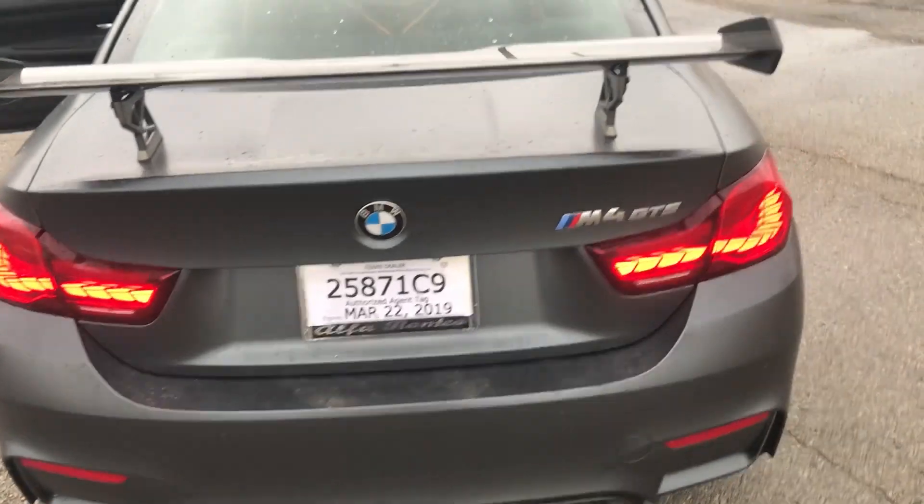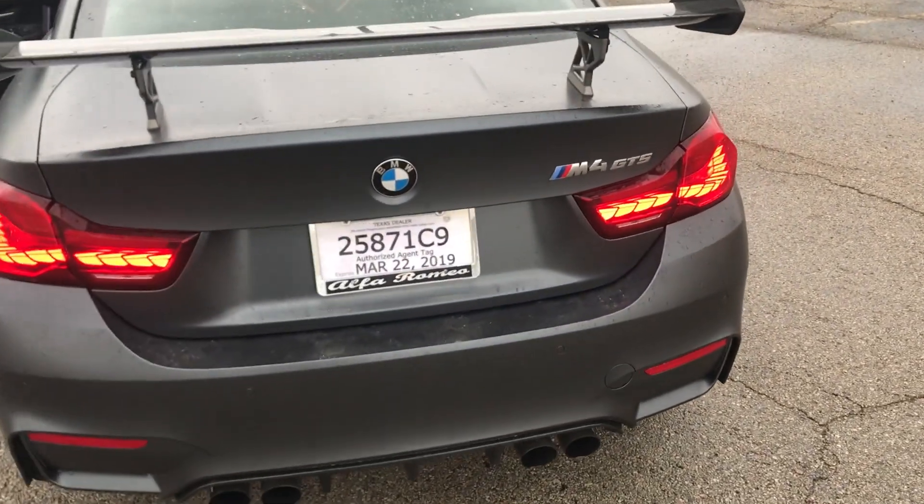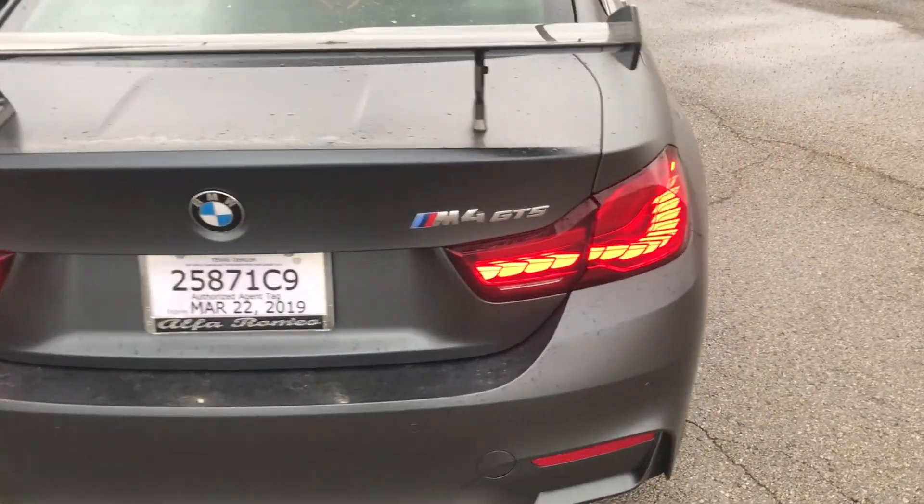The taillights are very unique — on the side of the tail it says BMW OLED, and each taillight is beautifully crafted to look like a feather. They're very bright and look really sick at night, making the rear end much more interesting as you pass someone. I also love the quad exhaust tips back here — very gorgeous.